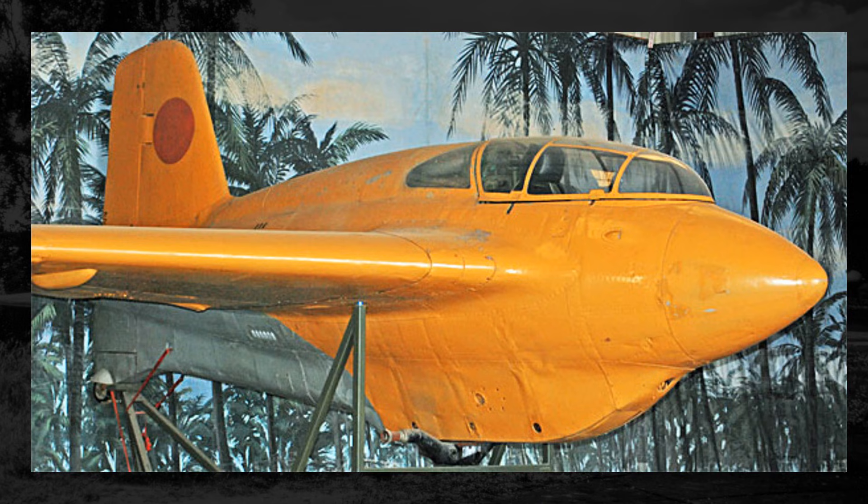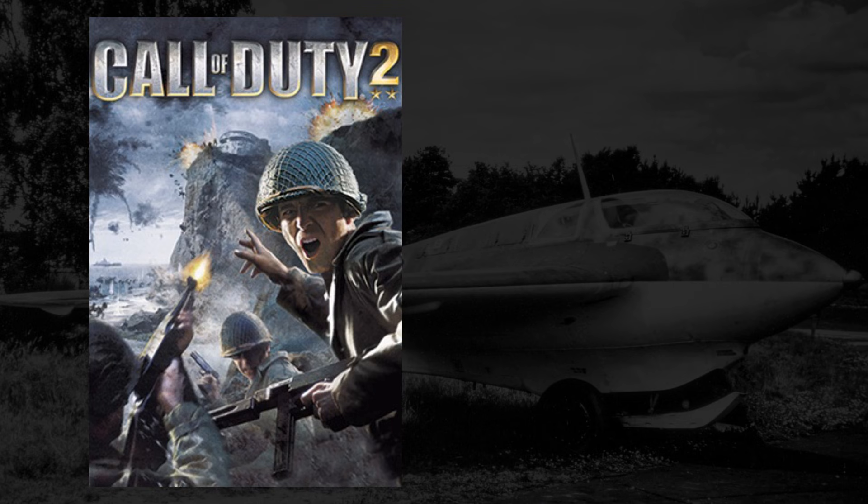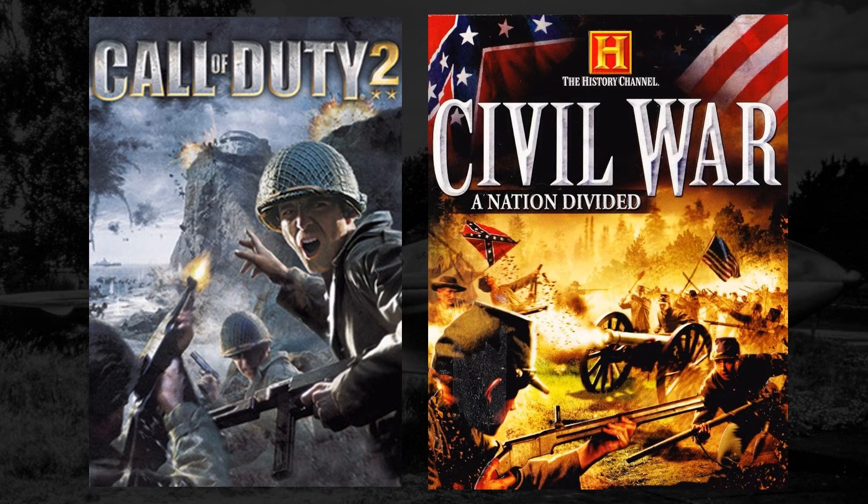Overall, even though the J8M didn't end up being successful and had a horrible accident the only time it flew, it is still rather impressive that they managed to make it at all and got it into the air at all. Under heavy fire from allied forces, lacking in vital resources, lacking in safe research and manufacturing space, and basically working off of a pamphlet of information, they managed to make a decent enough copy of the ME-163. It would kind of be like if Japan had one of those old manuals that used to come with video games — while they received a copy of Call of Duty 2, they used that to make the History Channel Civil War game, which was a significant step down, but also still weirdly impressive.